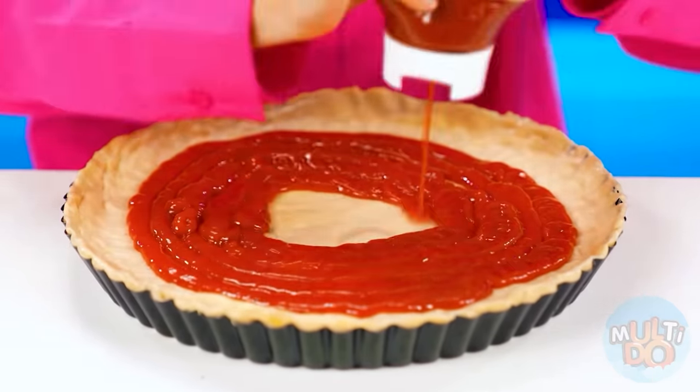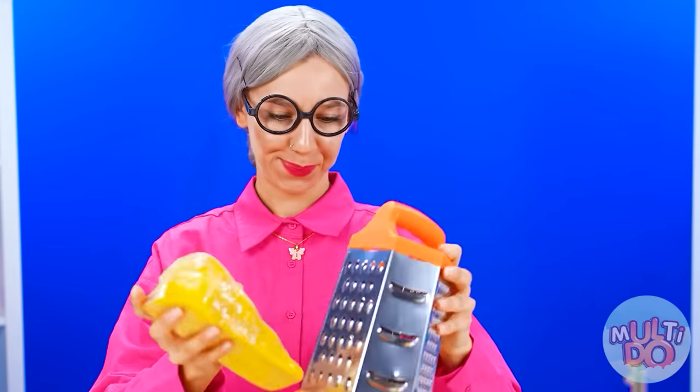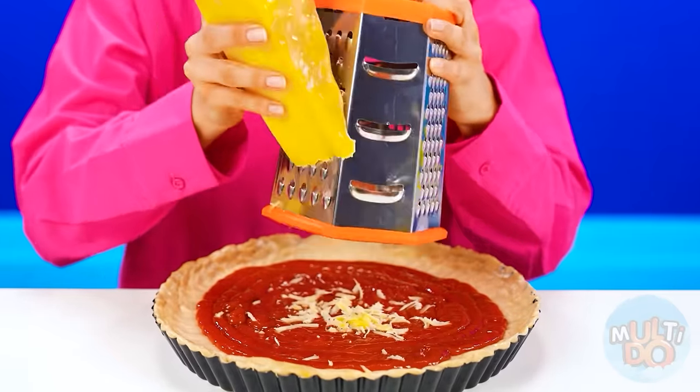The taste is all in the sauce. And we can't forget about the cheese. Oh, goodness me!